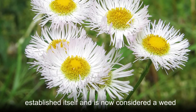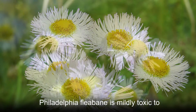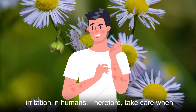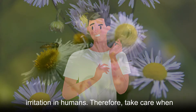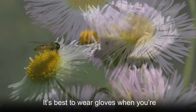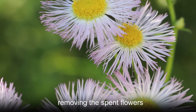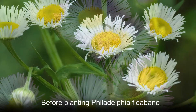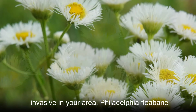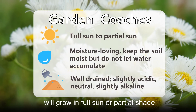Philadelphia fleabane is mildly toxic to animals, and the pollen can cause skin irritation in humans. Therefore, take care when handling the plant — it's best to wear gloves when removing the spent flowers. Before planting Philadelphia fleabane, please research whether it's considered invasive in your area.